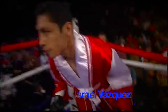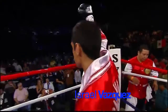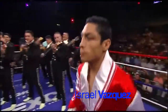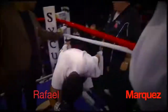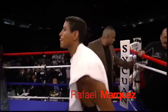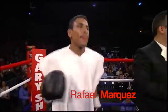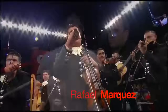Currently ranked the number one Super Bantamweight world contender by the WBC, introducing Israel 'El Magnifico' Vasquez. And here is the former longtime IBF Bantamweight world champion and the current WBC Super Bantamweight champion of the world, introducing Rafael Marquez.